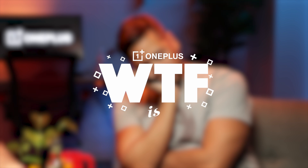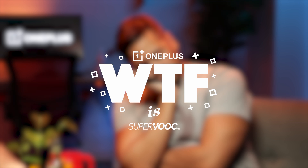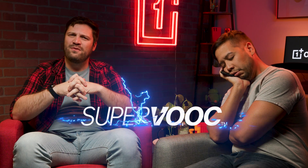Greetings and welcome to What The F Is This? — a series where we break down tech jargon into what it actually means for you. Today, we're asking: what the F is SuperVOOC?